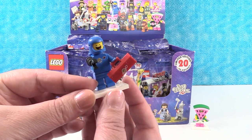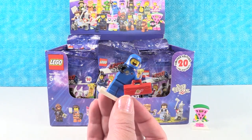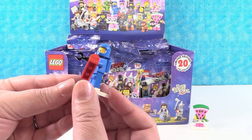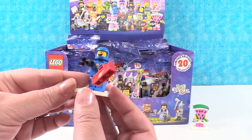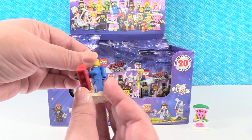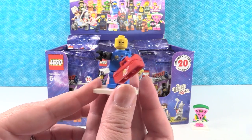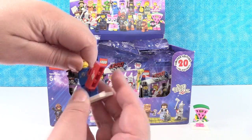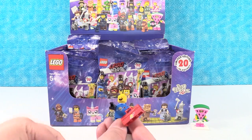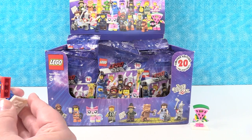I have Benny the spaceman. He comes with an extra little claw hand thing, which is good in case you lose that one. And he has this toolbox. What's really cool about him is he has this super happy face, and he also has a frowny face. We're going to leave him as happy face because he's just so cheerful. And put his little helmet back on. So pretty awesome figure.